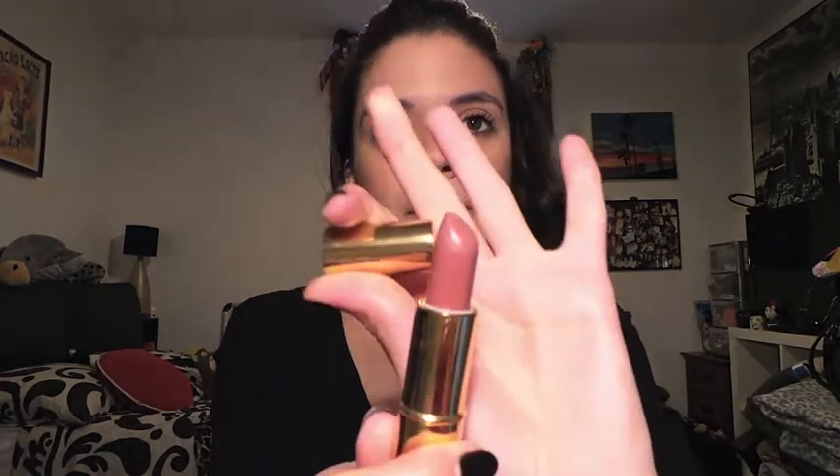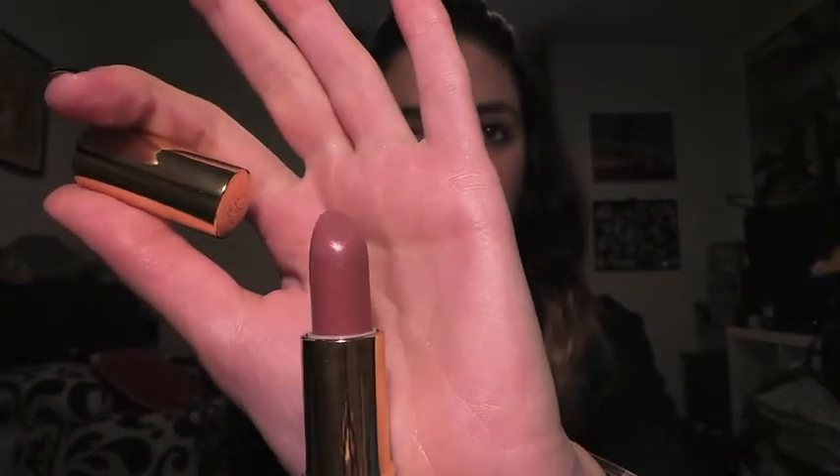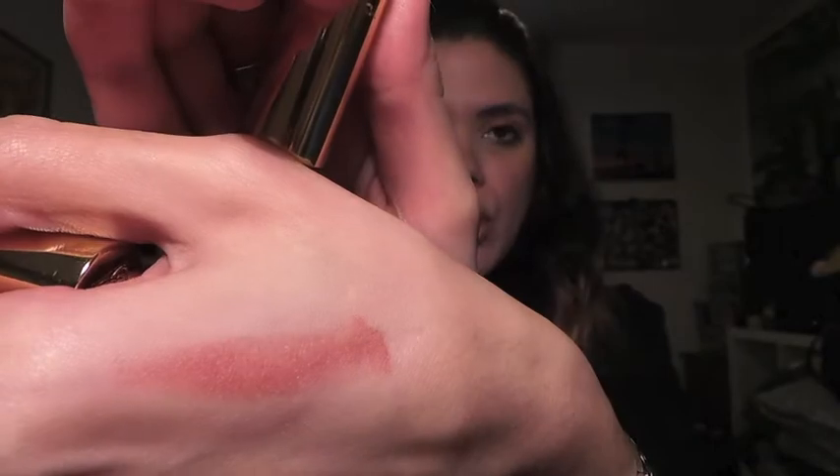I was unsure whether to do this in colour order or brand order, but I've decided on brand order — not in any particular favourite-first order, just whatever order. Some of these I don't really use that often. The first one is the Estee Lauder Pure Colour 82 Pink Berry Cream — I like smelling lipsticks, sorry about that. It's a very subtle, skin-tone type colour.